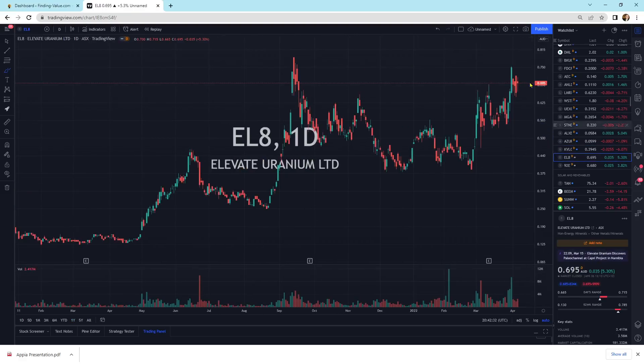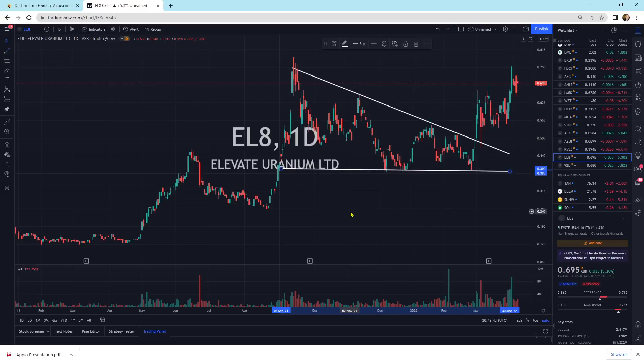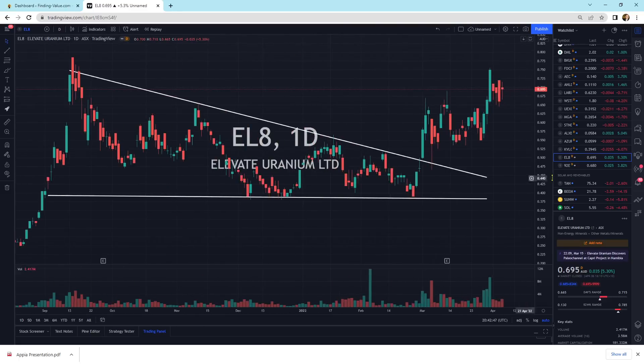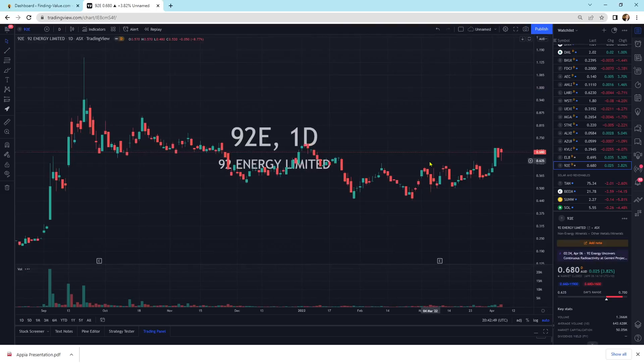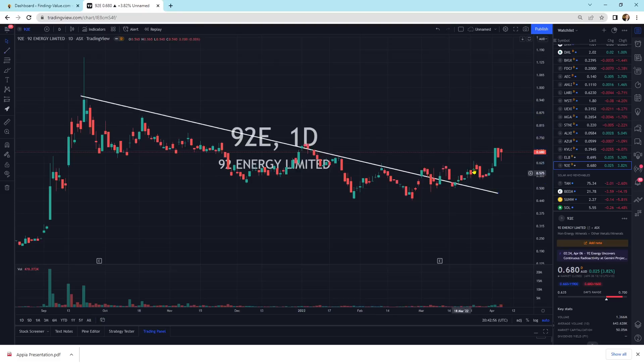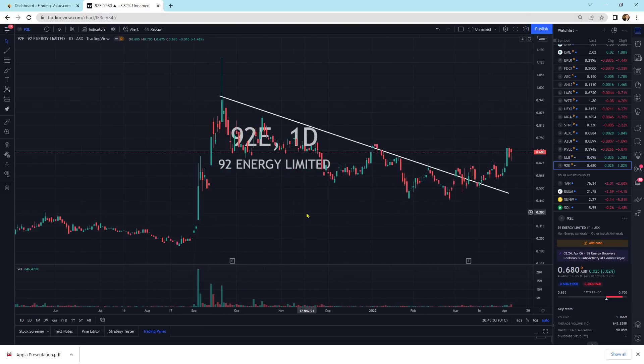Elevate Uranium up 5.3%, looking quite good. We've got a downtrend line that's broken here — that one kind of squeezed up. 92 Energy is another one that's broken out of its pattern. It broke out and we're coming up — it looks bullish to me for a move higher for 92 Energy Limited.